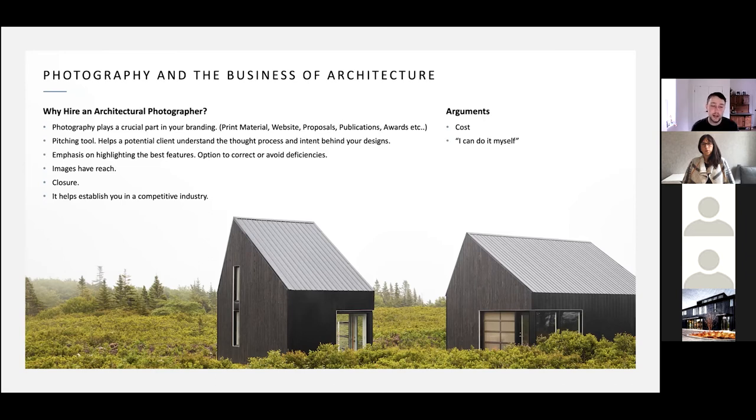Images have reach — especially with residential projects, not everyone can go and see your work, so it lives through photos to some extent. Photos travel: you put them on social media and your website, they get posted, reblogged, passed around — it really broadens your awareness in the industry. It's also about closure — it's nice to have photos that mark the end of a project and showcase it in the best possible light at its cleanest state. And lastly, it helps establish you in a competitive industry.